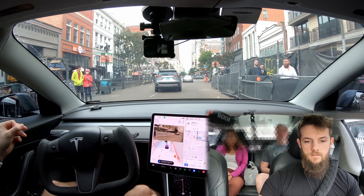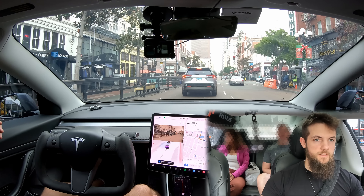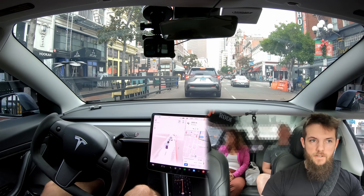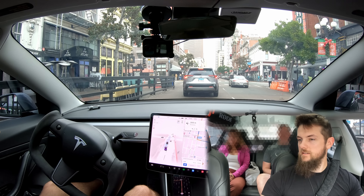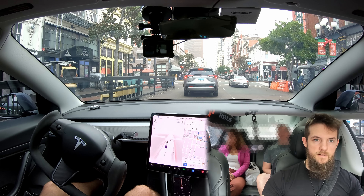He's a Porsche, so he can park wherever he wants. I was more impressed with the car knowing to go around him so quickly. That was very good. Might be about ready to take on downtown.